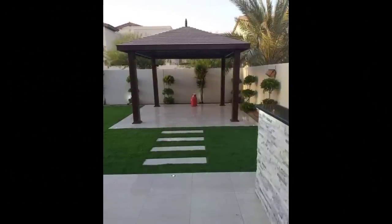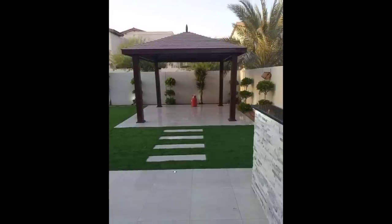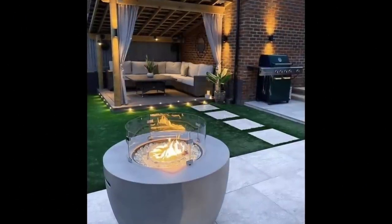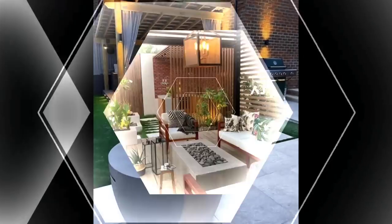Shaded backyard patio: uncovered patios can be less enjoyable because of too much sun. Consider cutting the sun's glare and improving comfort levels with freestanding or table-inset umbrellas. Choose ones that can be adjusted as the sun moves across the sky, and select umbrella fabrics that complement your patio's color scheme.